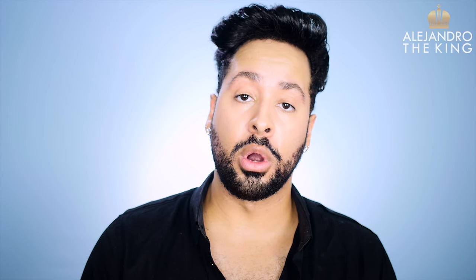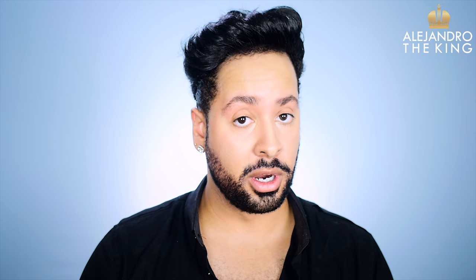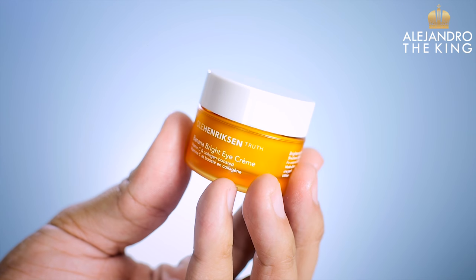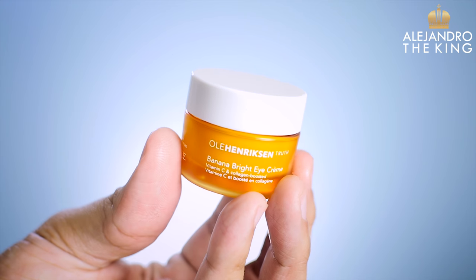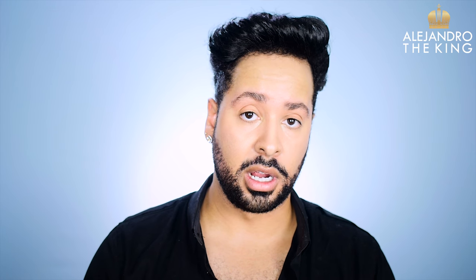Alright you guys, so today what we're going to do is go over a product that I was sent by Ulla Henriksen. They contacted me with a brand new product called Banana Bright Eye Creme, and it touts itself as a creme that is supposed to brighten the under eyes, diminish fine lines and wrinkles, and basically just overall brighten the under eye area. We're going to talk about all the claims the cream has, what it's supposed to do, and the results that I've had with it.